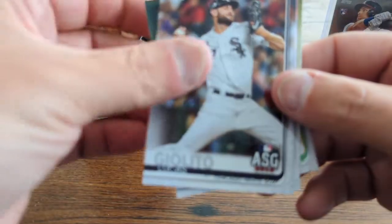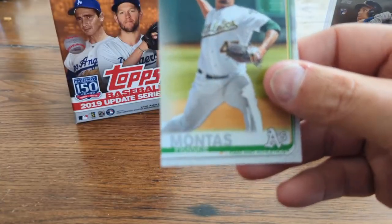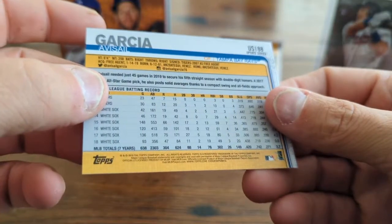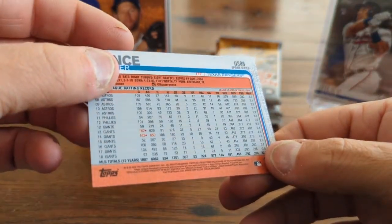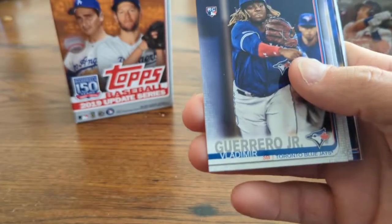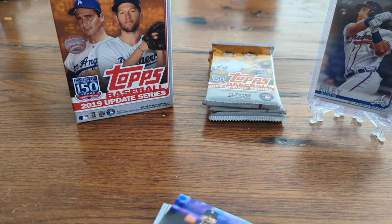Oscar Mercado, Lucas Giolito, Amir Garrett, Austin Meadows All-Star, and Frankie Montas. Looking at the card numbers — it looks like a possible short print, but I guess it wasn't. This Hunter Pence card looks like a short print to me. A lot of times when you see cards like that — player getting Gatorade or Powerade dumped on them — it is a short print. Chris Paddock rookie. And there's a Vladdy rookie card — so good! Two good rookies so far with Austin Riley and Vladdy.